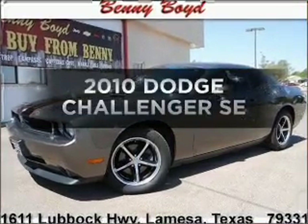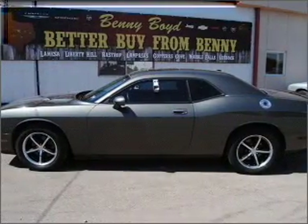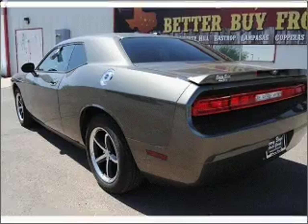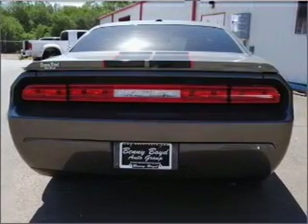Get noticed in this 2010 Dodge Challenger. Find everything you want in a ride under one roof. With this vehicle, why worry about high mileage? Choosing a ride with lower mileage is the right choice for your busy life, with a reliable six-cylinder engine connected to a smooth shifting automatic transmission.